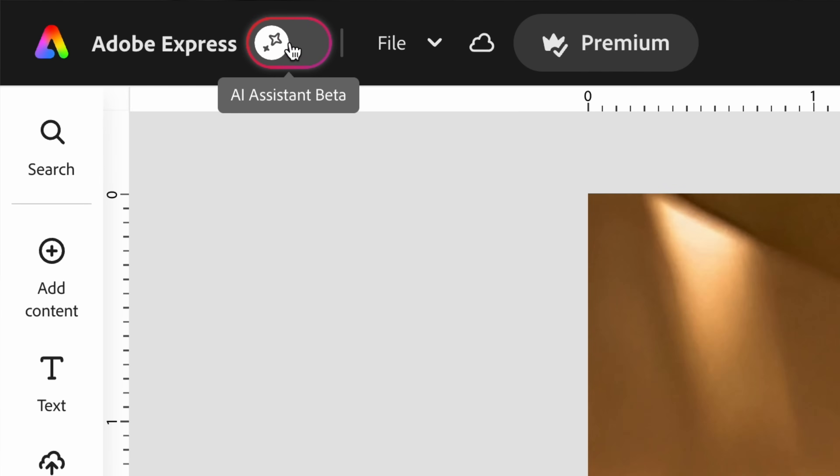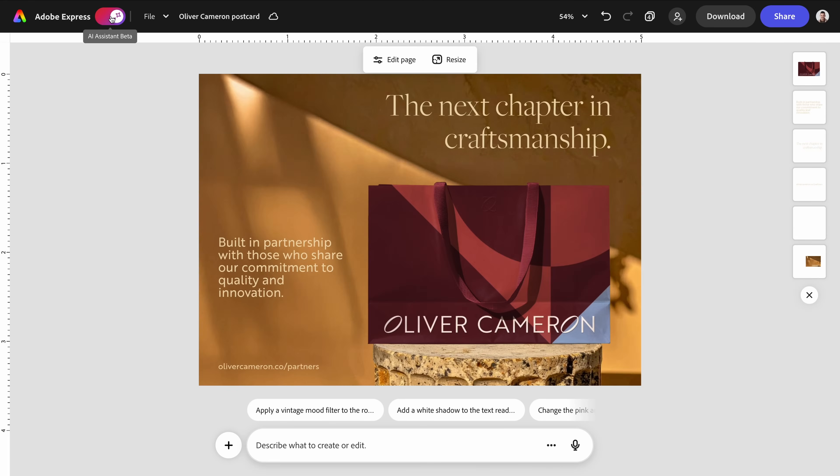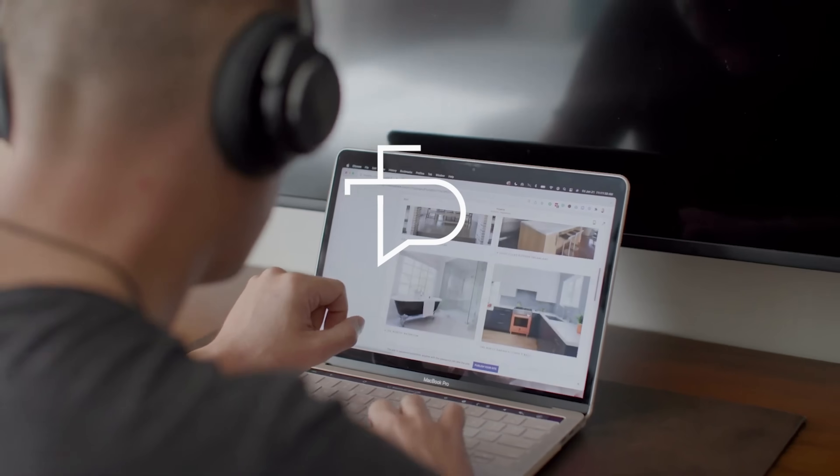Adobe Express now has an AI assistant and it completely changes the way that you create. This is going to blow your mind. I'm Phil Palin, a brand strategist. Welcome to my channel where I share practical tools to help you build and grow your brand.